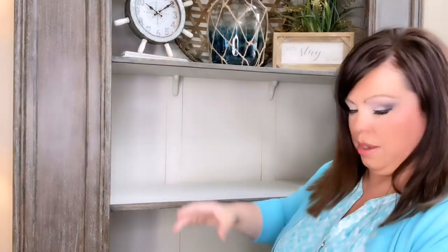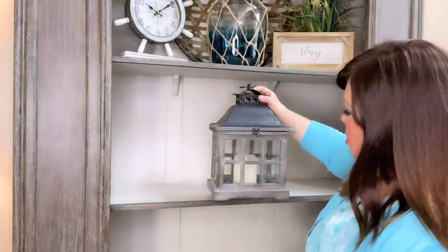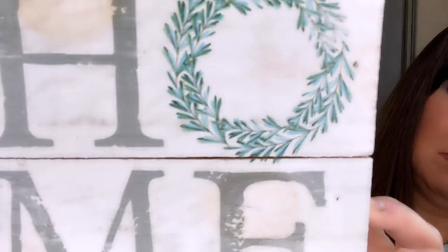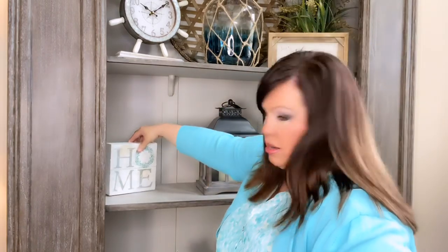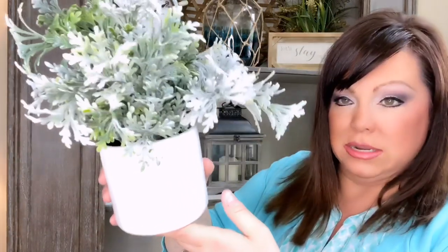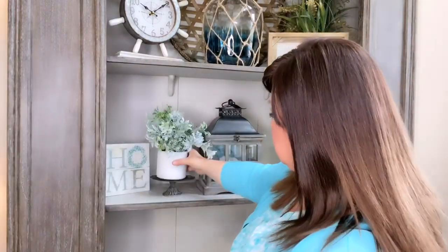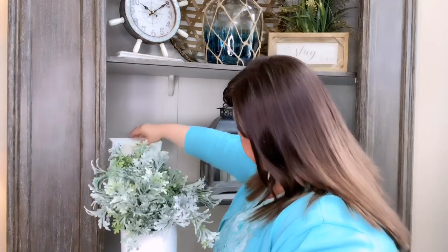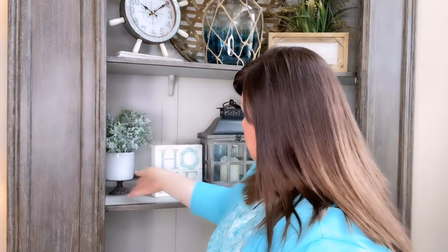Right here in the center I'm going to add this lantern — I got this at Ross last year and I've put an LED flameless flickering candle on the inside. That goes in the center. Next I've got this 'Home' sign from Hobby Lobby, going right here at an angle. Then I've got this cute little pedestal — you can get these at Michael's — and I'm putting it there with this little plant that just looks so beachy to me.